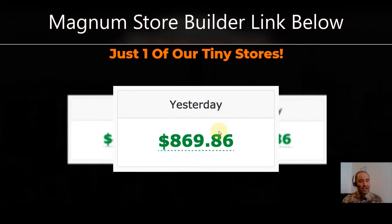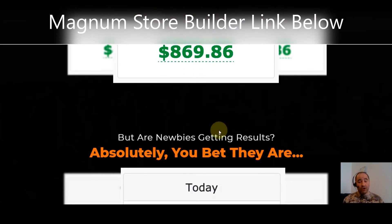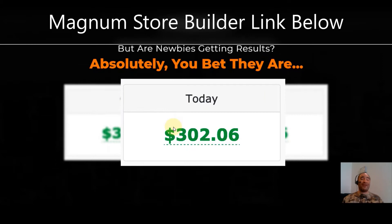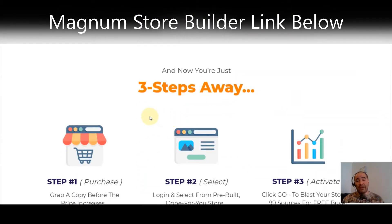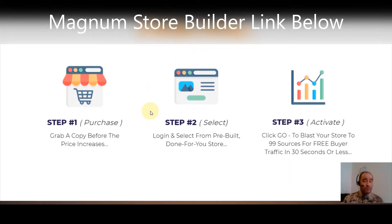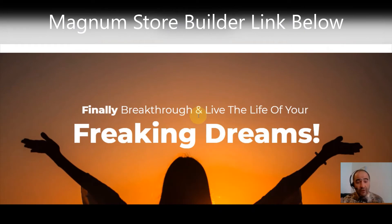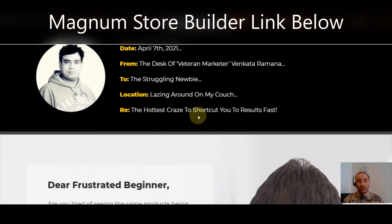Feast your eyes on proof from just one of the tiny stores — $869.86 just yesterday. Newbies are getting results: $302.06 on that one as well. Now you're just three steps away from doing the same thing. Step one: purchase it — click the link below, grab your copy before the price increases. Step two: log in and select from a pre-built, done-for-you store. Step three: click go and blast your store to 99 sources for free buyer traffic in 30 seconds or less.